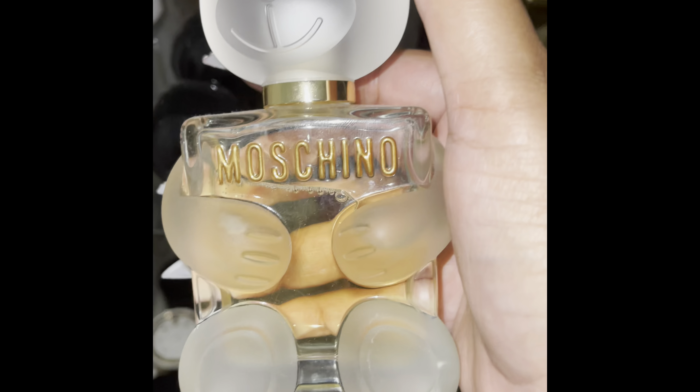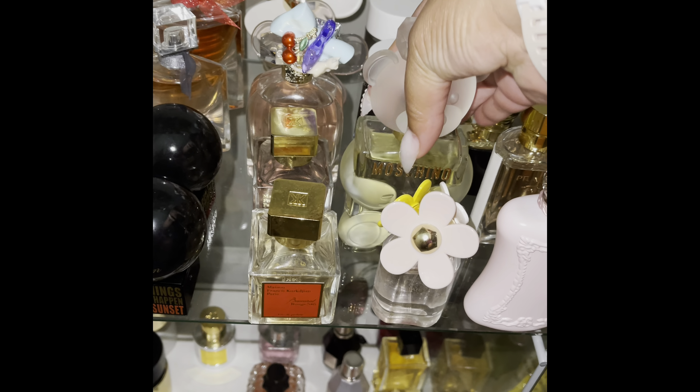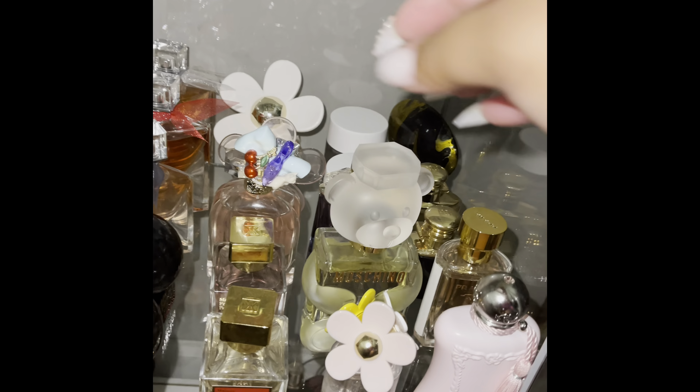This is Moschino — I think it was Toy something. My son bought this for me a couple years ago for Christmas. It came with this large bottle as well as a smaller bottle.